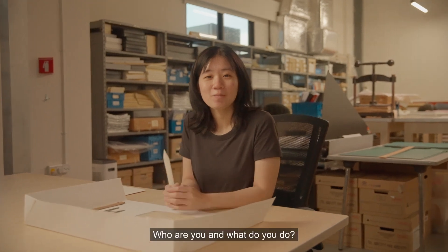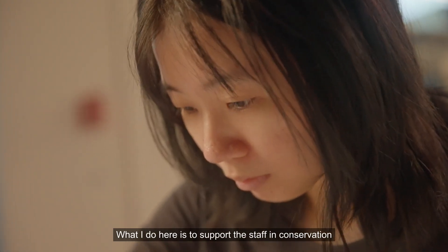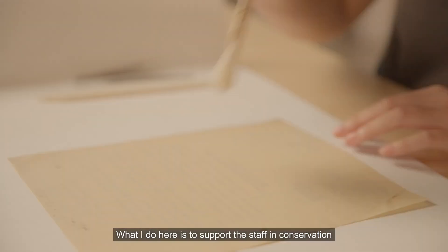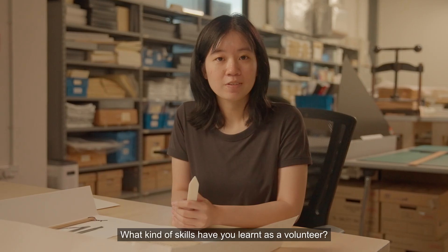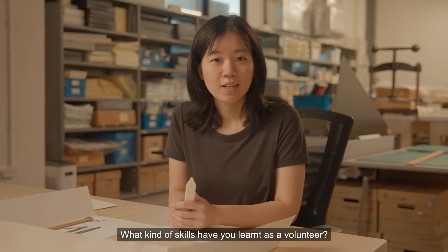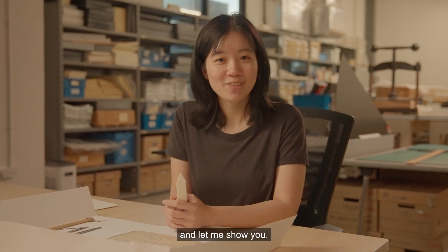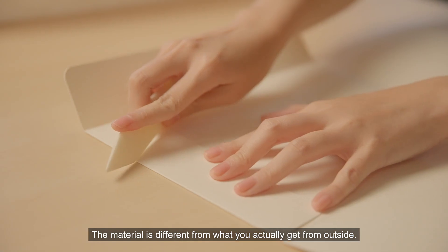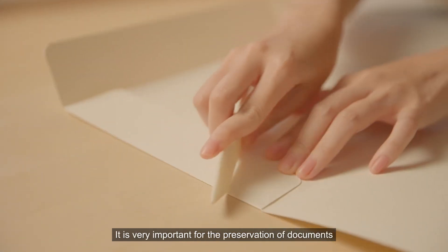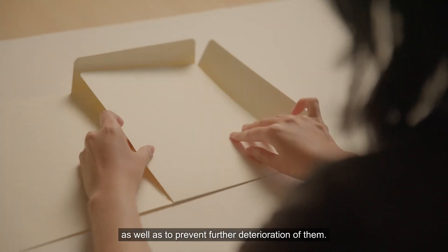I'm Reddy. Who are you and what do you do? I'm Lydia and I'm a volunteer at the Archives Conservation Laboratory. What I do here is to support the staff in conservation and preservation of paper records, which are part of Singapore's rich history. I've actually learnt many skills that I would not have learnt anywhere else, and let me show you them. So I learnt how to make this a four-flat folder. The material is different from what you actually get from outside, and it is very important for the preservation of documents, as well as to prevent further deterioration of them.